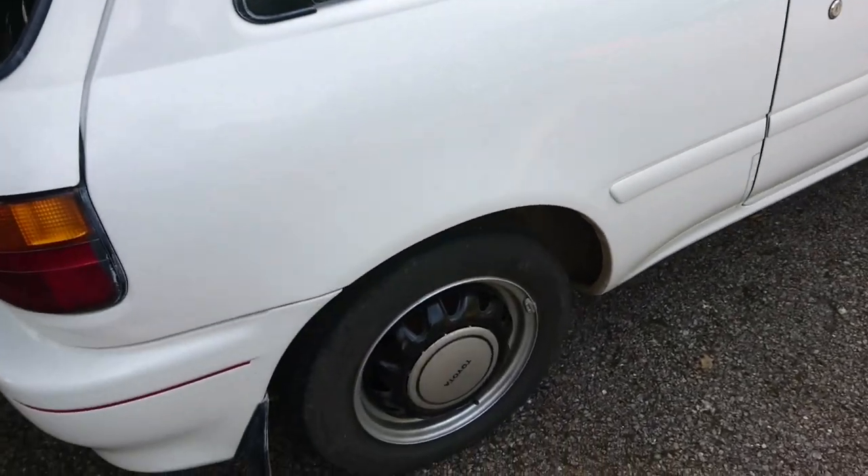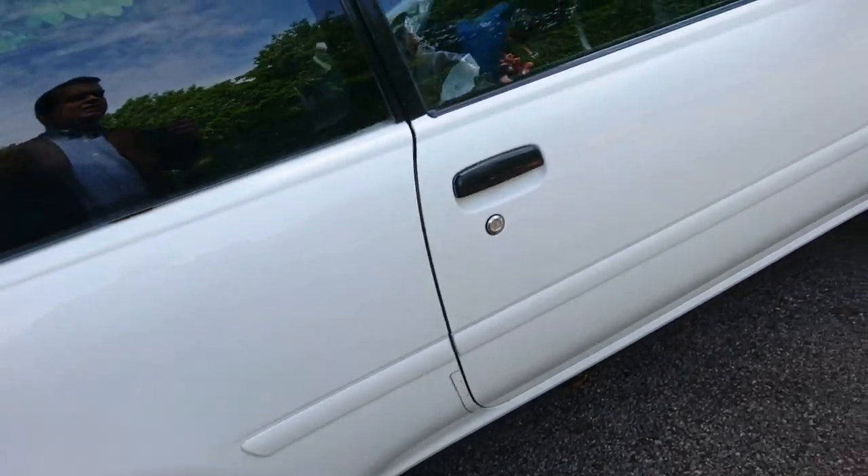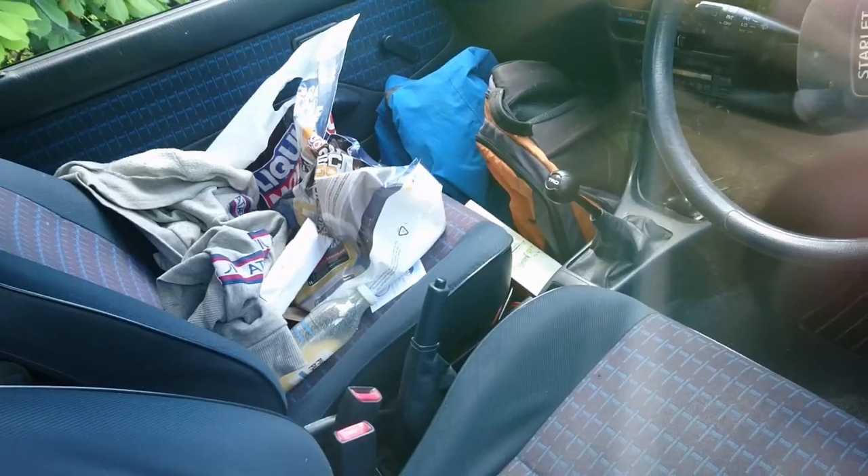The wheels I think have been painted, or the hubcaps are probably the same. Yeah, there's been some interesting stuff going on there. That's not an original gear stick, for example.